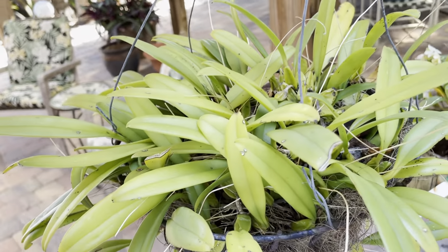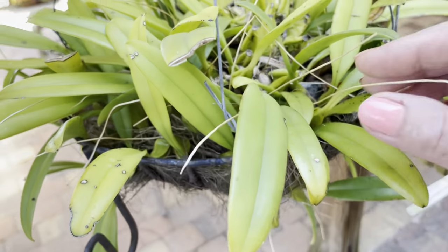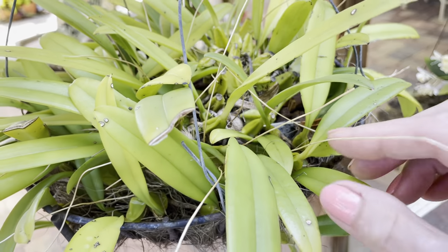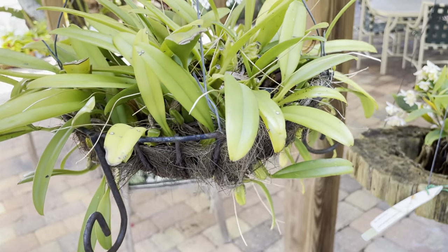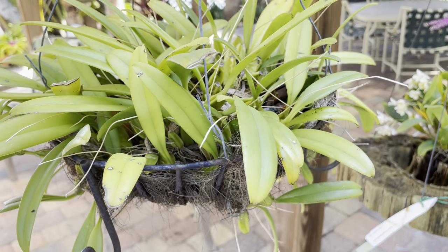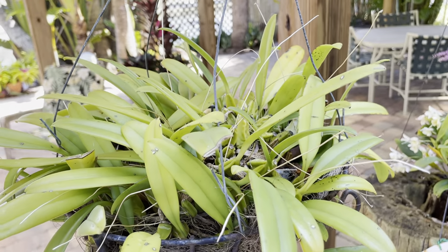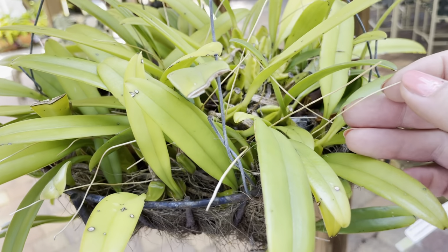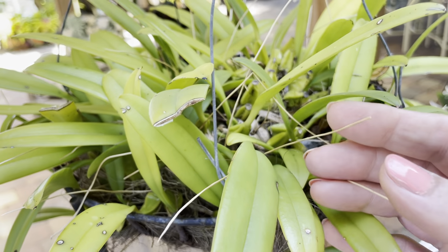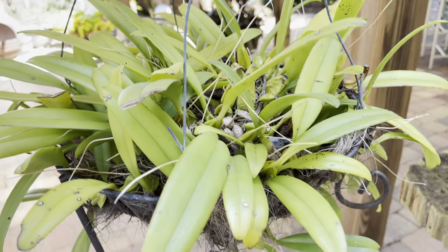This is not a Dendrobium. This is a Bulbophyllum and she's not blooming right now. But you can see all these little hairy things — these are former flower stems. Now if I was going to show this orchid, I would cut all of that off and pretty her up for the beauty show. But by leaving it on, it shows me where she bloomed the last time and the time before. It's just kind of the history of the plant.